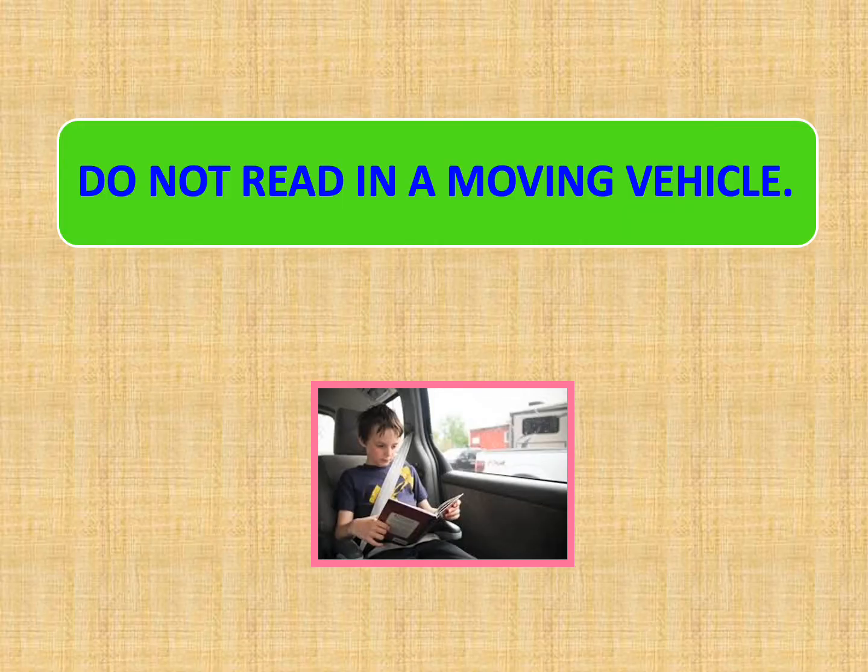It's fun to read your favorite book while you are traveling, but children, you must make it a point that you do not read in a moving vehicle. Reading in a moving vehicle causes a lot of stress to our eye muscles.